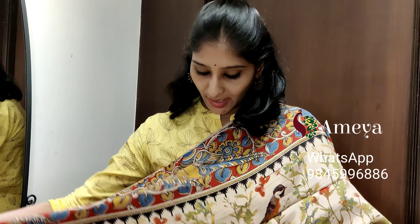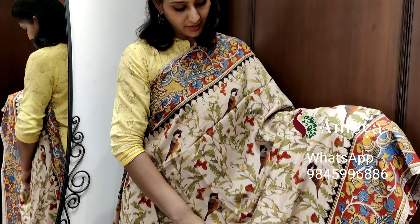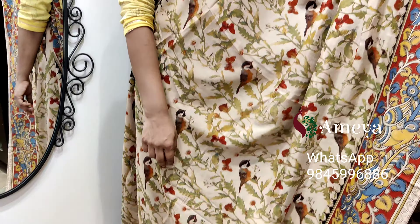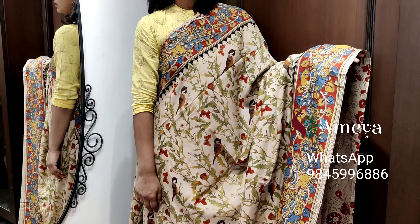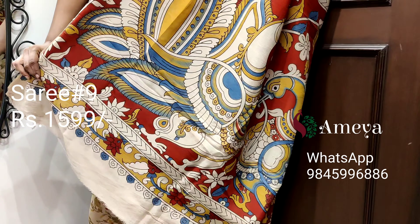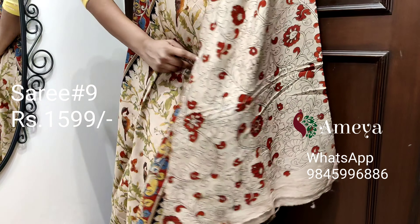This is saree number nine. Saree number nine is a nice off-white color saree with birds printed throughout the body. It's a very subtle saree with kalamkari borders on both sides of the saree. Moving on to the pallu, it's a beautiful printed pallu, with an off-white printed blouse.